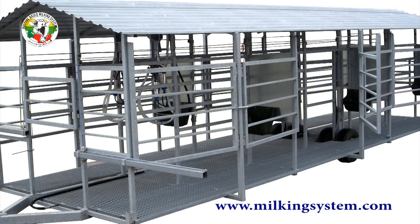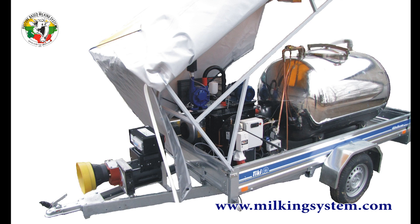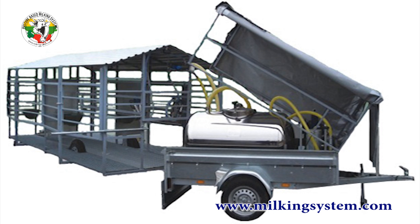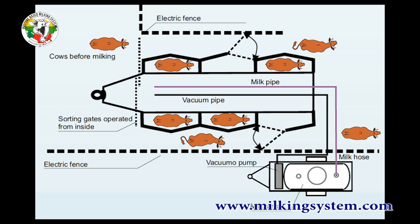Tandem type mobile milking parlors, mobile stainless steel milk tanks, diesel powered vacuum units. That's an economic and energy saving solution for dairy cattle that expend time and energy walking from their grazing pastures to a farm site for milking.